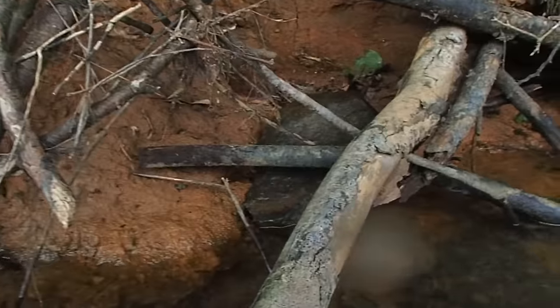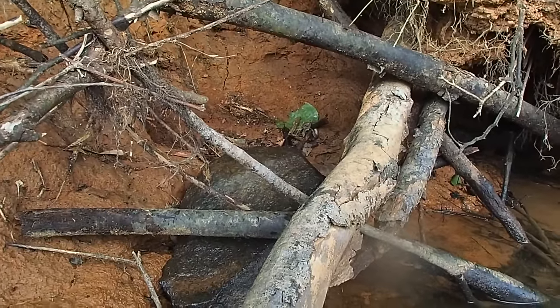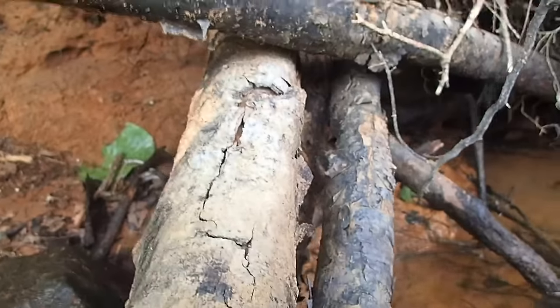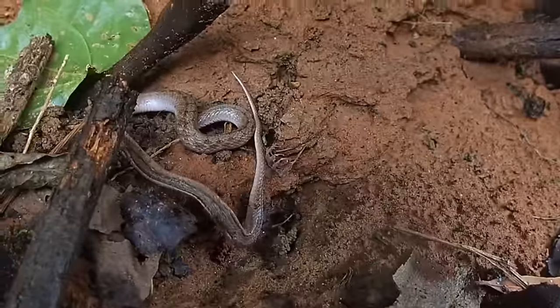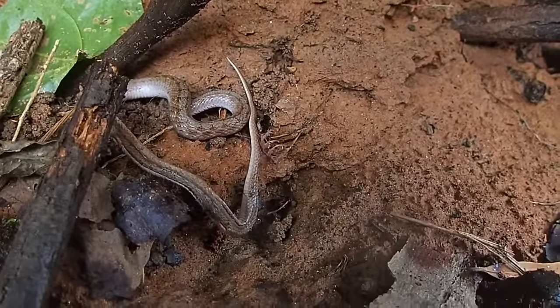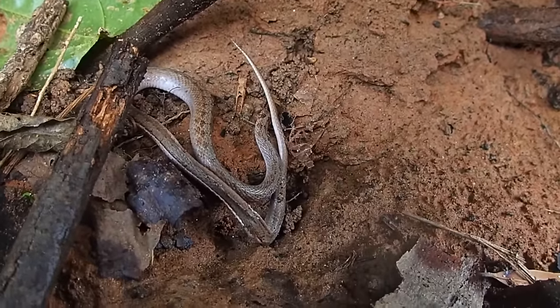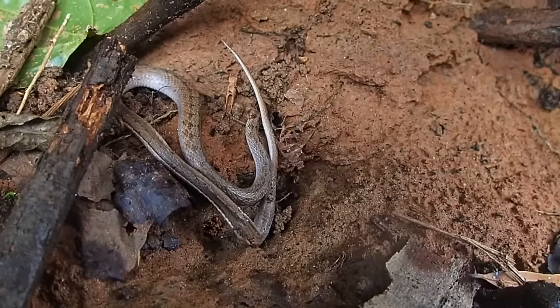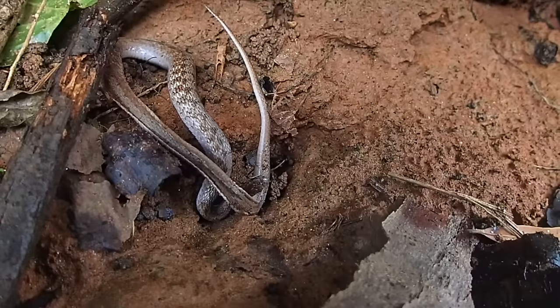My God, what a paddle that was. Right here where I just got out, there's a snake right here and I'm not sure what kind it is. Can you see him right by that leaf? It looks like he's dying — I'm not sure if he just hatched or if he's dying. Yeah, I don't know what kind of snake that is. He might be trying to swallow something.